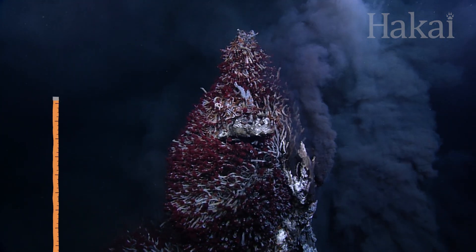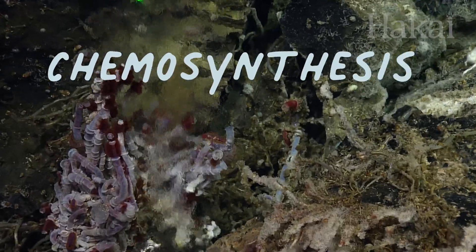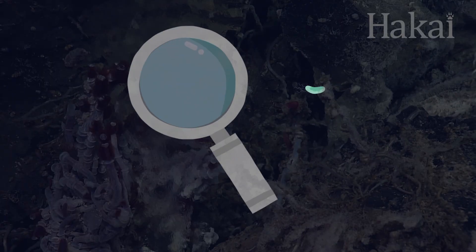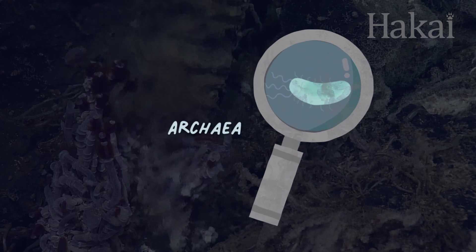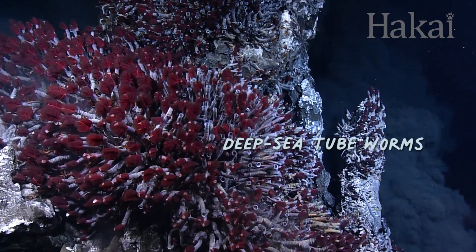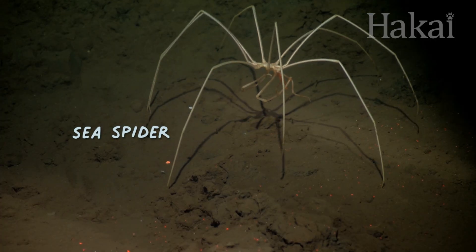Life down here in the dark relies on chemosynthesis — chemo as in chemical — instead of photosynthesis. Tiny single-celled organisms called archaea and bacteria form the basis of this bizarre food chain, supporting life that we see nowhere else on the planet.